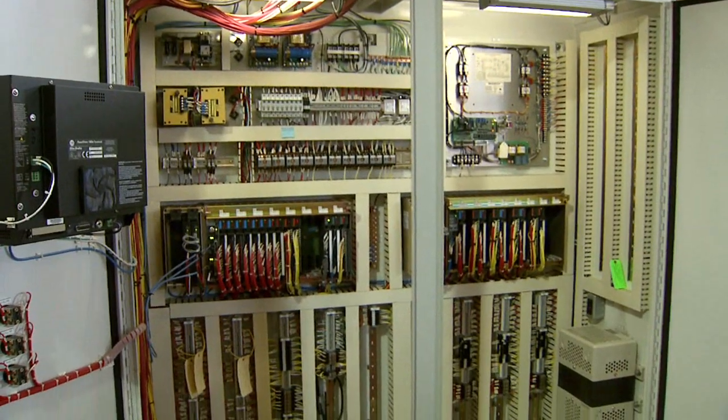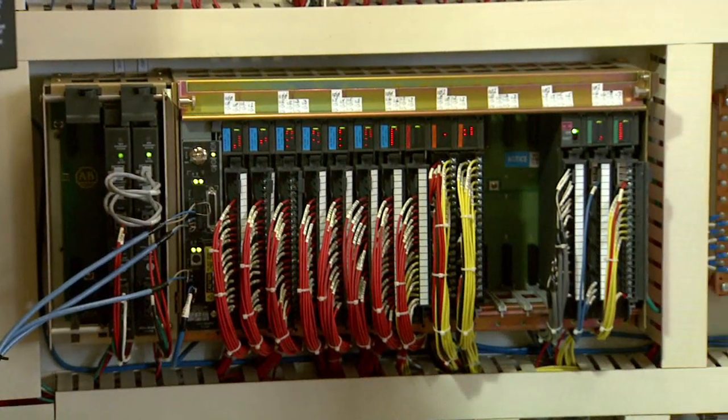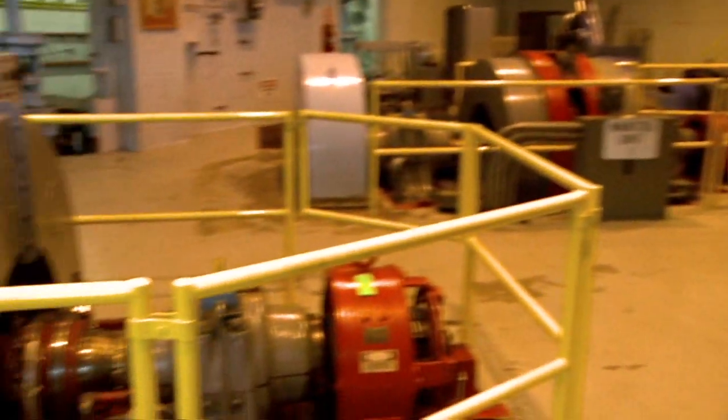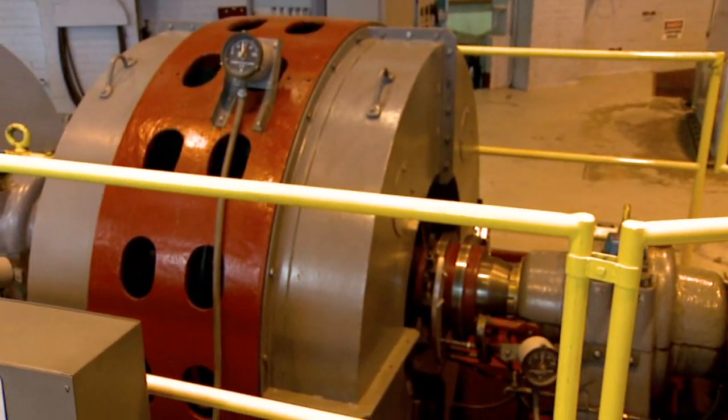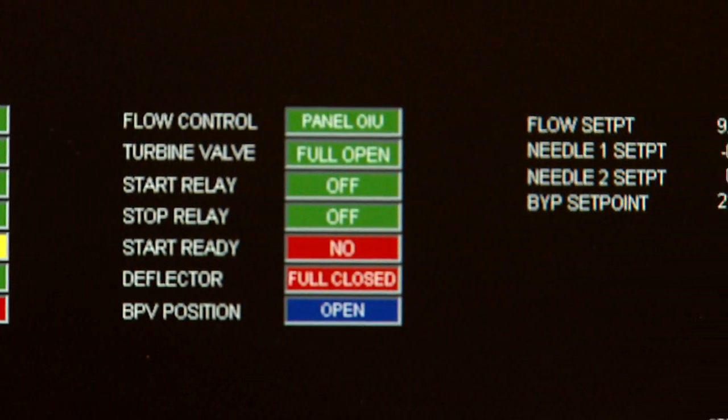One of the things that we were seeing was more and more failures in our legacy DCS. We didn't have the reliability. We needed reliability, we needed efficiency, and we needed sustainability. When you have an unexpected outage, it's one of the most expensive outages you can have. It's hard to say what that next incremental cost will be because it's unknown if the power is even available.